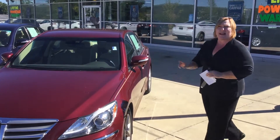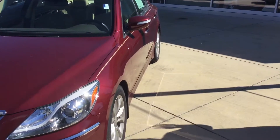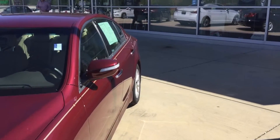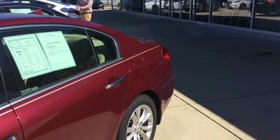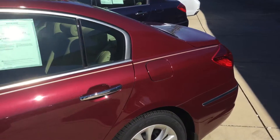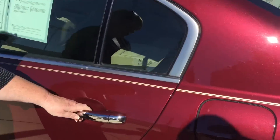As you come down the side, you will notice the beautiful fluidic body sculpture that Hyundai has introduced in all of their vehicles. Now, as you come through, you're going to notice the very sporty alloy wheels.